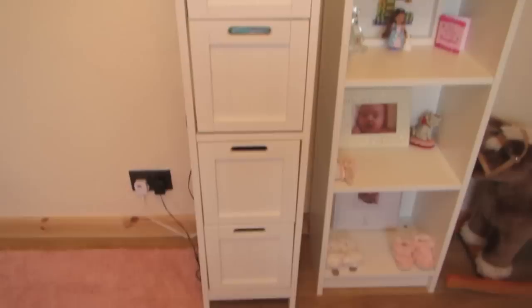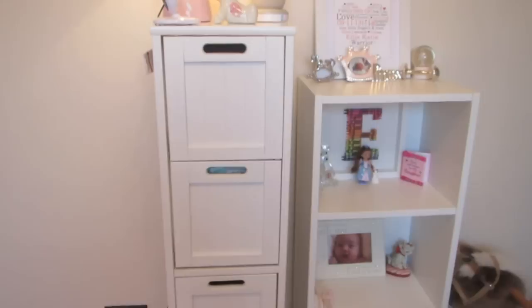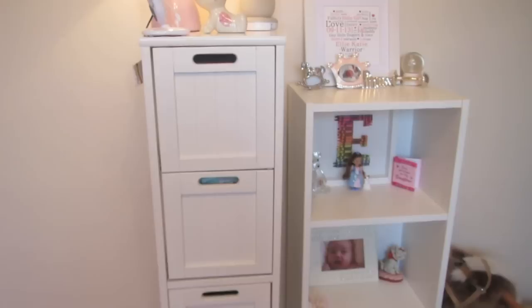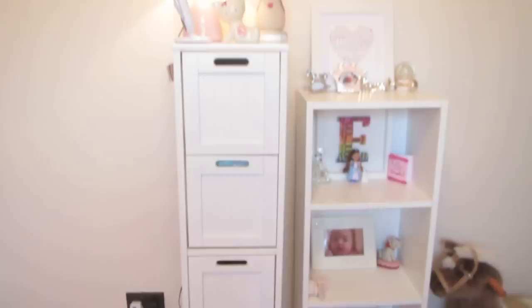Next to the bookcase, I have so many people asking me where I got this — I call it the tower because it's basically like a tower of drawers. But this is actually a bathroom cabinet from Argos, and I just use it for storing all her nappies, wipes, and all her bath accessories. It's just so useful. I'll try and leave a link on the Argos website.